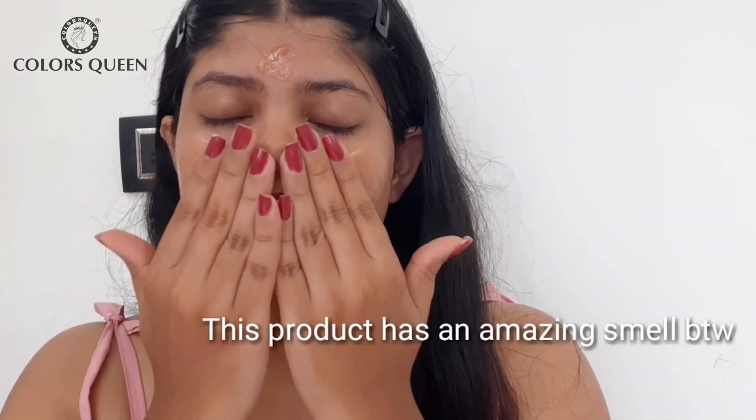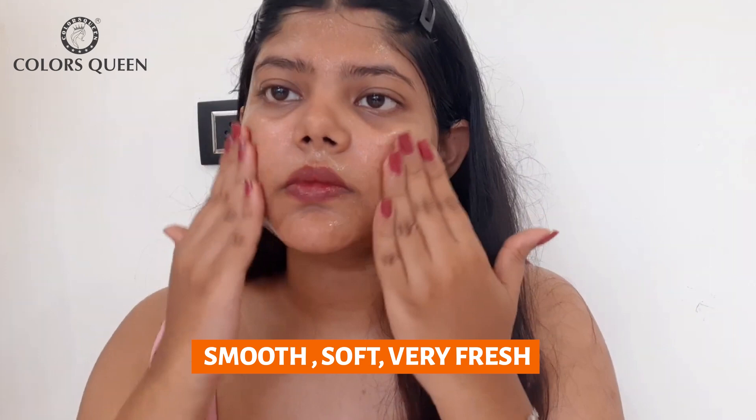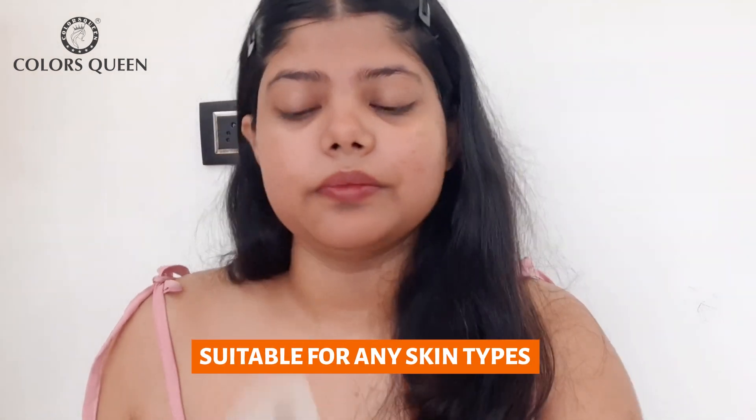I also recorded a video in artificial lighting to show you how much my skin was glowing post this product. My face felt smooth, soft and very fresh. The best part is, it's a unisex product so anyone can use it, because anyone can have dull skin and it's suitable for all skin types. It did not trigger my acne-prone skin, which is amazing.